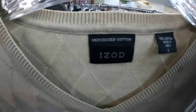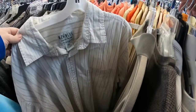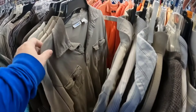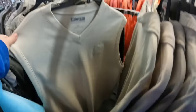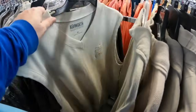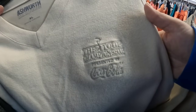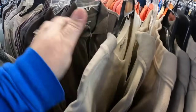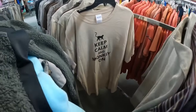Look at this — it's an Izod mercerized cotton, a very nice fair isle sweater vest. Today is like the sweater vest day. I didn't get that Ashworth vest — that's one I was kind of on the fence about.